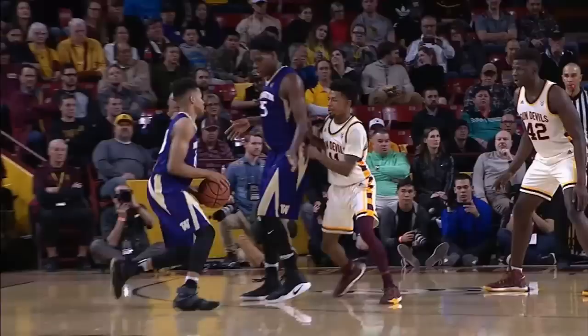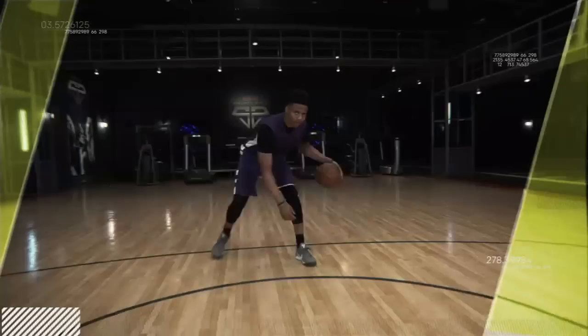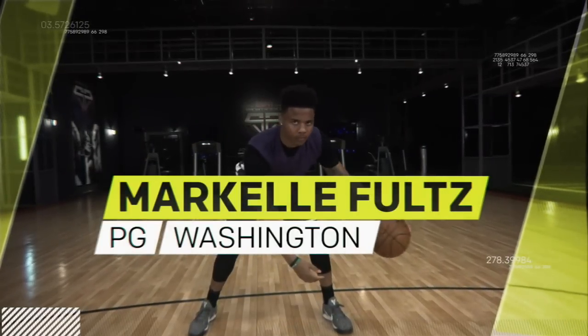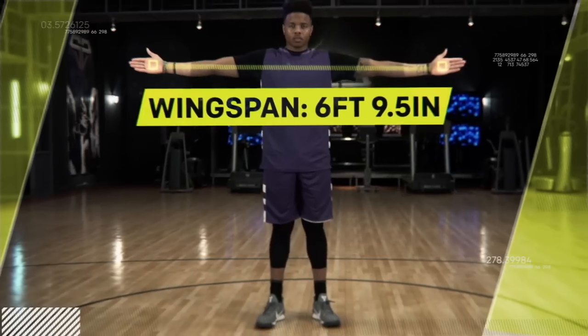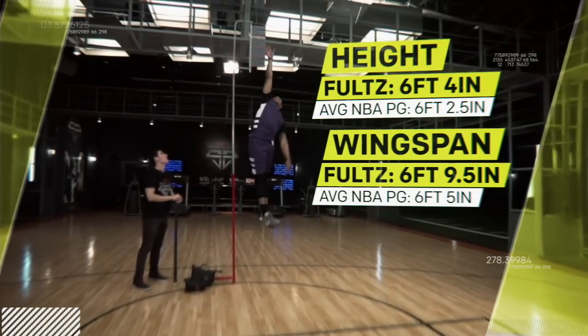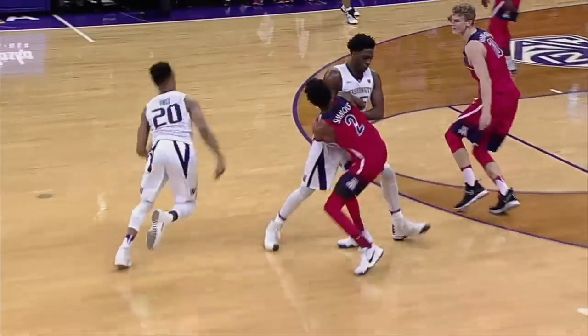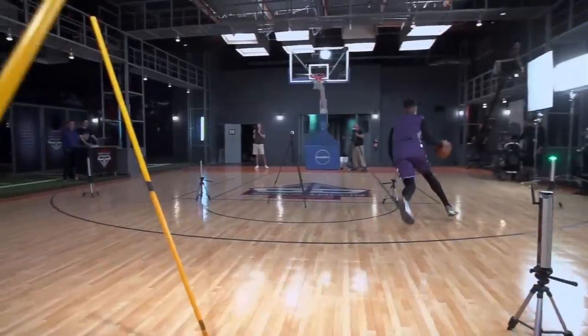Entering the lab is one of the most polished prospects in the NBA Draft, from the University of Washington, Markel Folts. At 6'4 with a nearly 6'10 wingspan, Folts has excellent size for an NBA point guard. But the most dangerous part of his game might be his herky-jerky playing style.